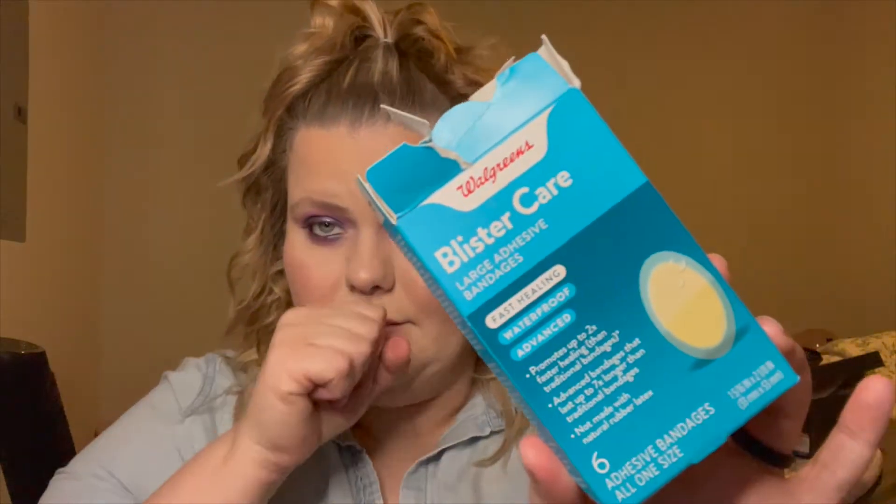Hey guys, it's me Heather and I'm back with another video. Today I'm talking about TikTok made me buy it — but did I like it? I've got a lot of things that I've bought because of TikTok, and some of them I like a lot, and some of them I'm like, no, I was definitely duped.